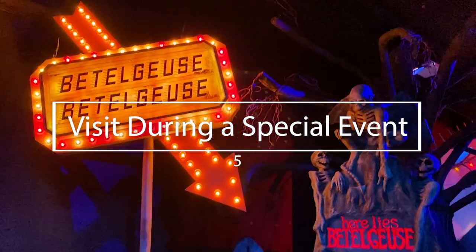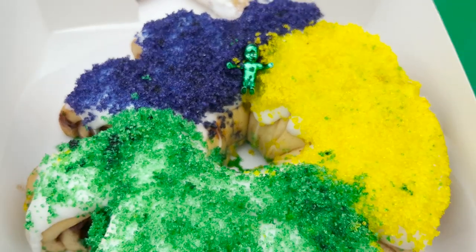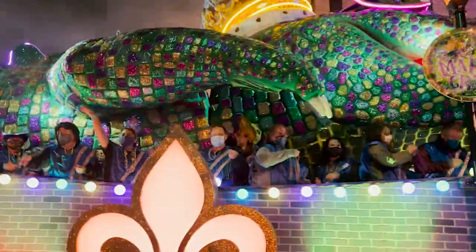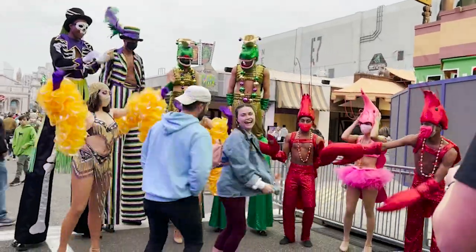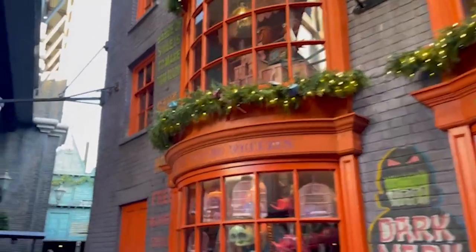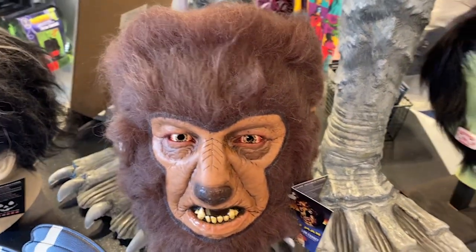Number five of the best things to do here at Universal Orlando is visit during one of the special events. Universal has a few special events throughout the year: Universal Mardi Gras, Universal's Halloween Horror Nights during Halloween, and the holiday specials, specifically Grinchmas. If you're into Mardi Gras, Halloween, or Christmas, try to plan and come during those times of year. Mardi Gras is in late winter/early spring, Halloween Horror Nights starts in early September, and Christmas at Universal starts around November 13th. These are great ways to enjoy the parks with some specially themed fun.